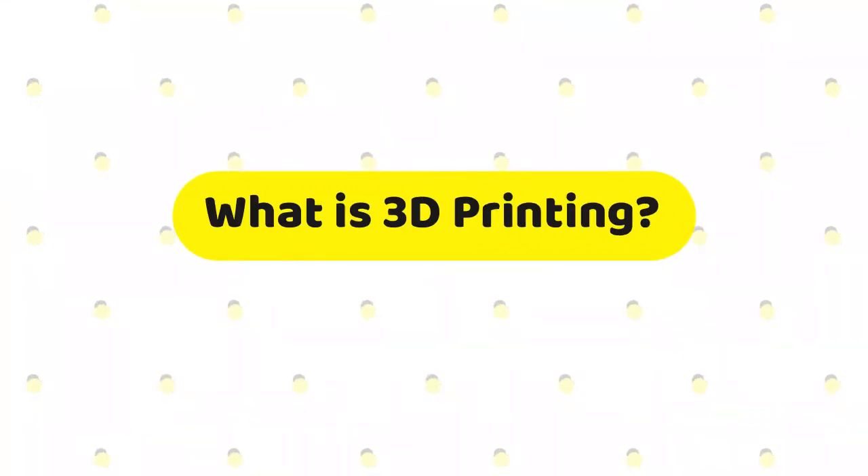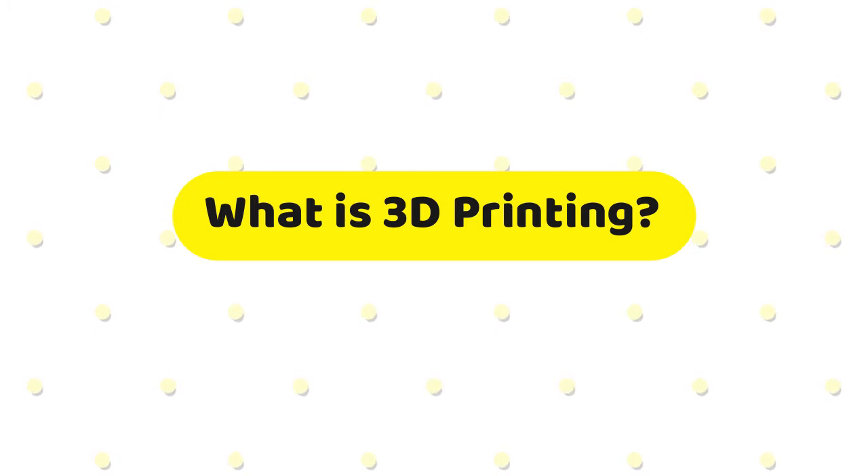So let's start out with the basic idea of what 3D printing is. 3D is an abbreviation for three-dimensional. When you print out something on a normal printer at your house, there's only two dimensions on that sheet of paper. Three-dimensional printing adds a third dimension, which is volume.